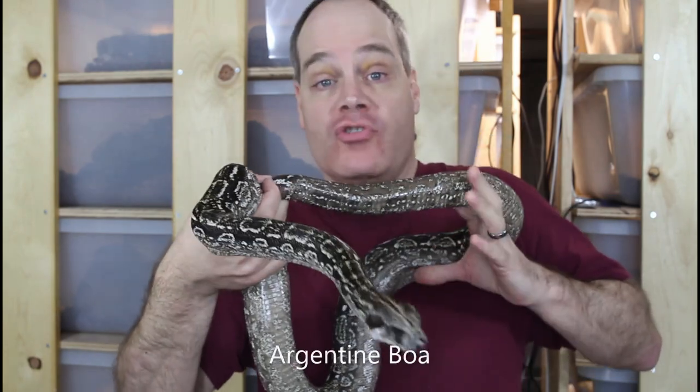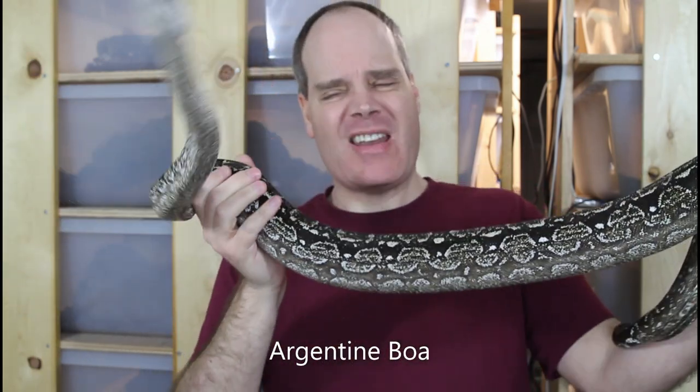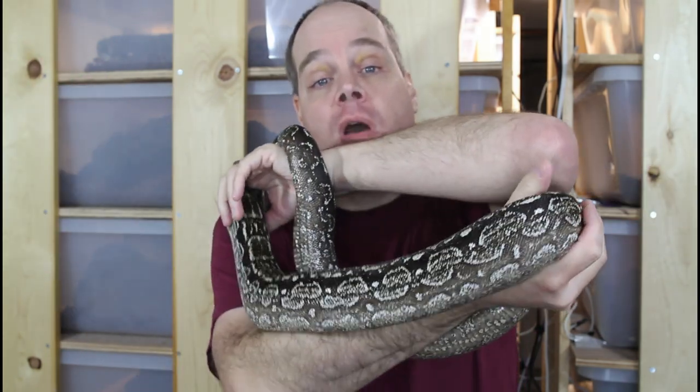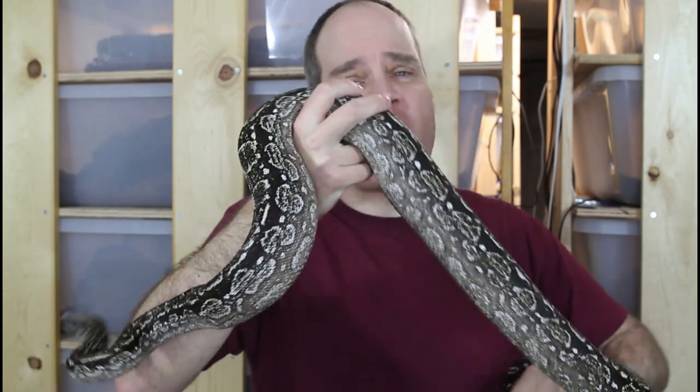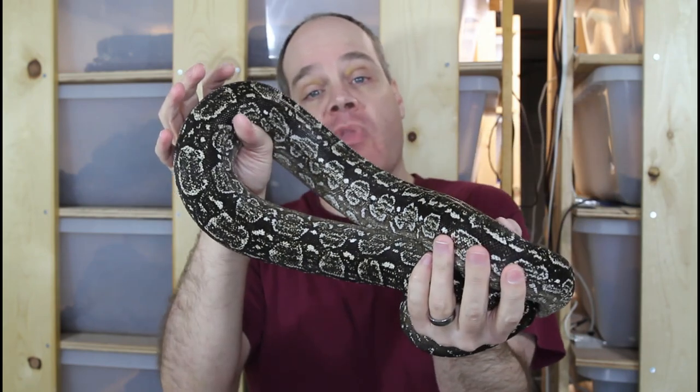I thought I'd start off with this beautiful female Argentine boa. She's a sub-adult female, right now about four and a half or five feet long. I expect she's probably got another two years or so before she reaches breeding age. She's a 2019 baby, and I was lucky to pick up a really nice pair of Argentine boas back in 2019. They were starting to get really popular then but hadn't quite reached their current popularity — they've gotten really hard to find lately.